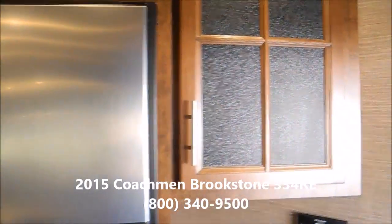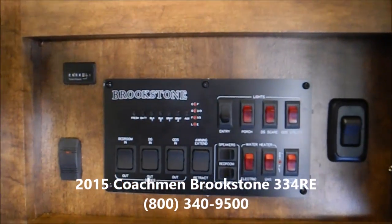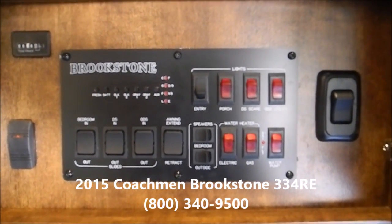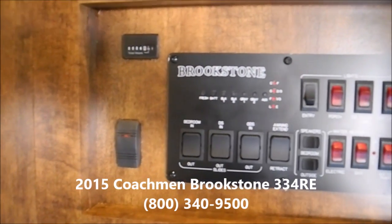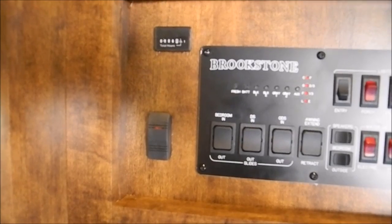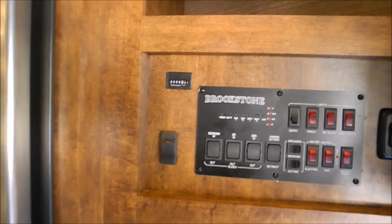I'll start up front. Here's your control panel — that'll run all of your slide outs. So you have a gas-electric water heater, a 10-gallon water heater. Here's your generator; you would just start that with that switch that's illuminated right now. It's 6.8 hours on the generator, so not much use.